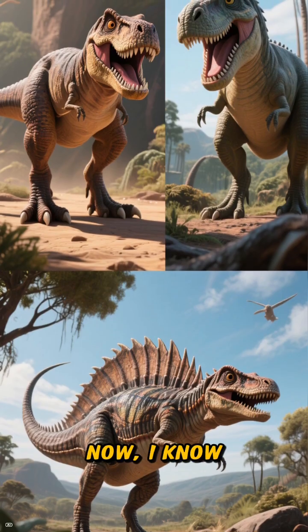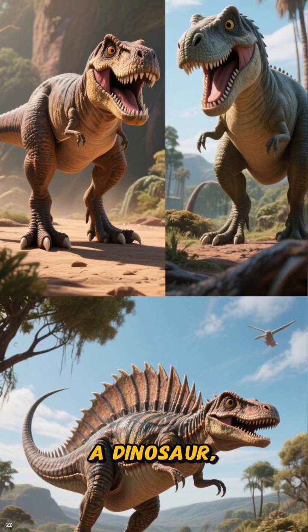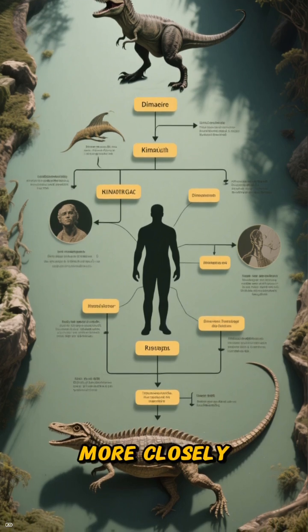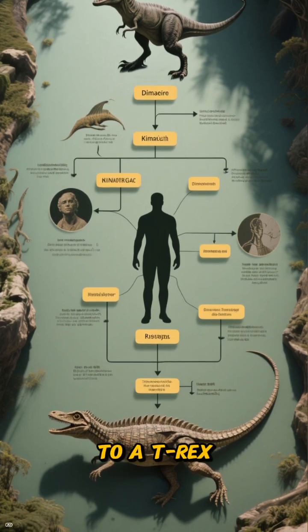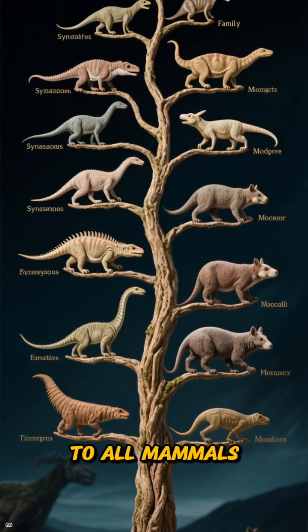Now, I know what you're thinking when you see that giant sail on its back — that it's a dinosaur. Wrong. The Dimetrodon is actually more closely related to you and me than it is to a T-Rex. It belongs to a group called synapsids, which eventually gave rise to all mammals.